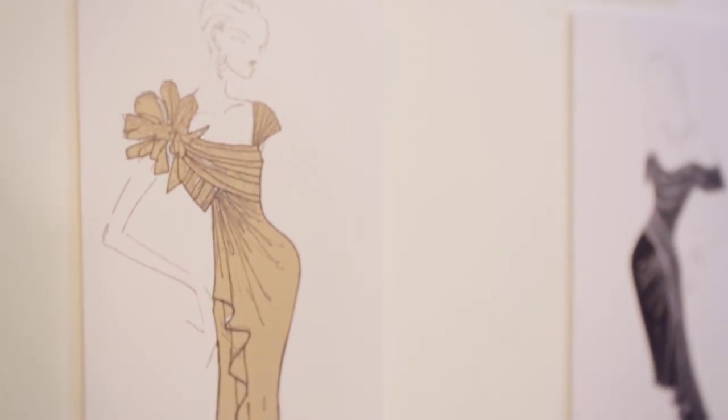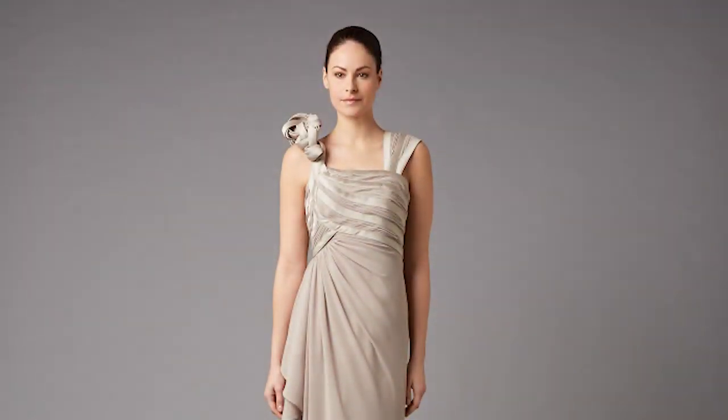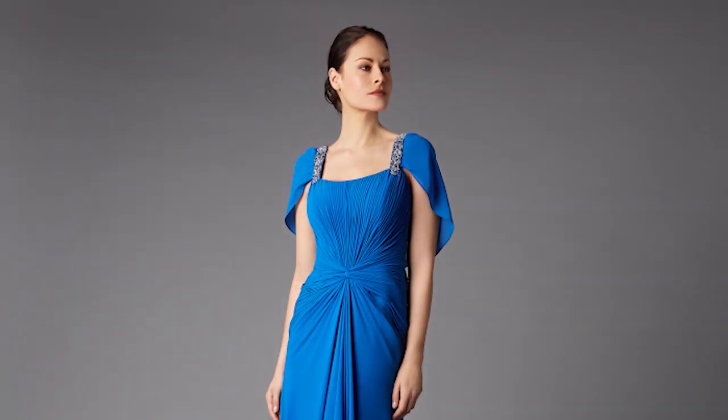Princess Diana is the one that I always think of first. She was kind of every designer's dream. This is my first collaboration with a High Street brand and for me it's really exciting because I like to be able to dress as many women as possible.